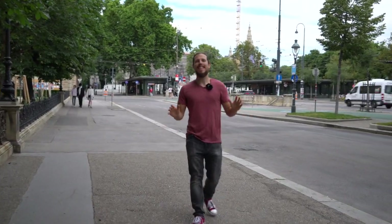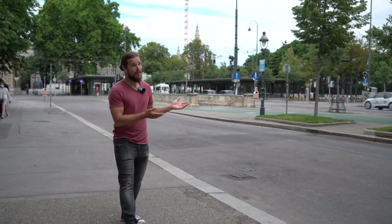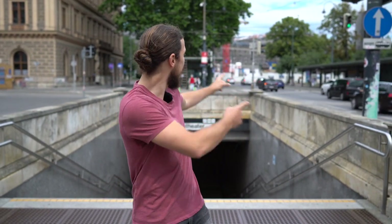Right now we are at Ringstraße. Ringstraße is one of the most crowded places because it's very important for traffic connection and it's also the sightseeing corridor. Vienna used to have a city wall, and then they decided to tear it down and built Ringstraße on it. Since there are so many important buildings around here, you should really pay it a visit.